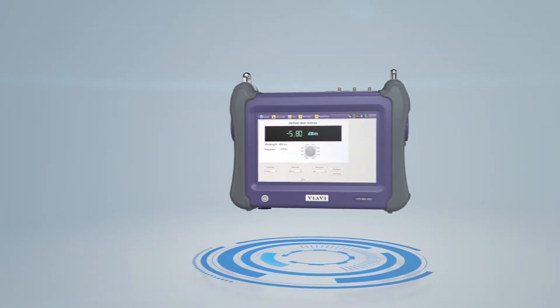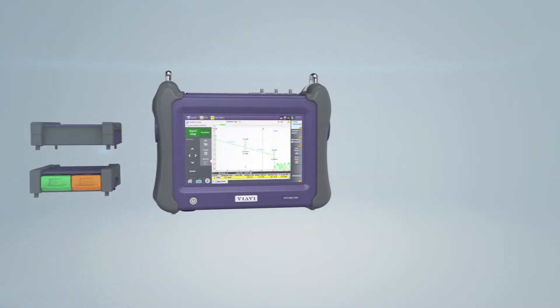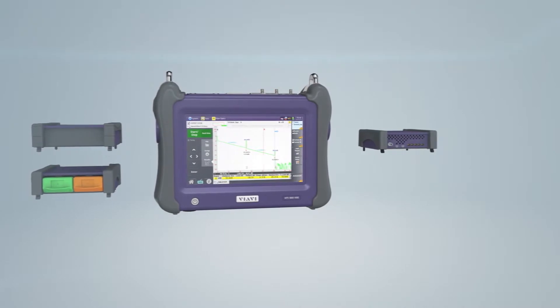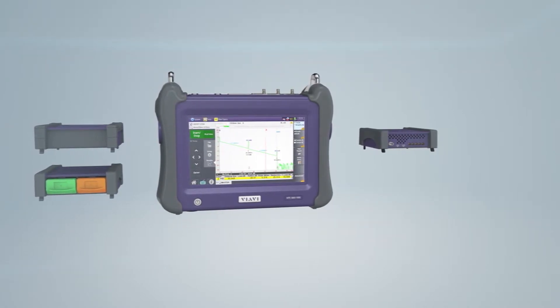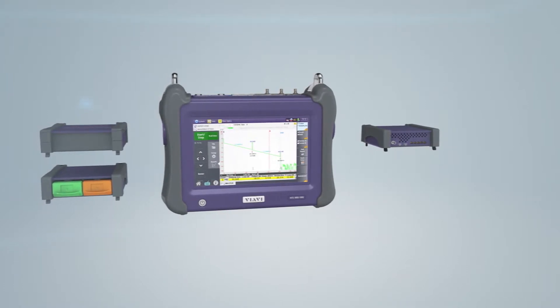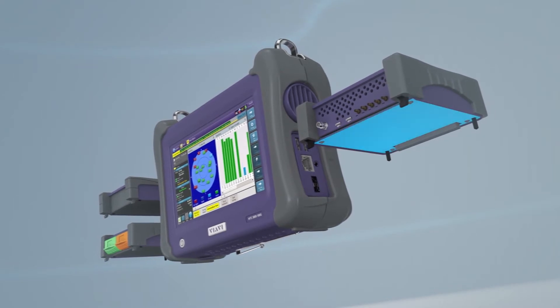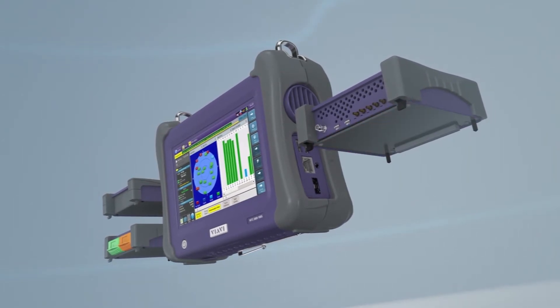The optional MTS 2000 and 4000 series OTDR modules, as well as the TEM module for measuring time-synchronized Ethernet, allow the MTS 5800 to be adapted for any application. The TEM module contains a rubidium clock standard and also offers time synchronization via GPS.